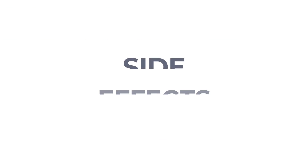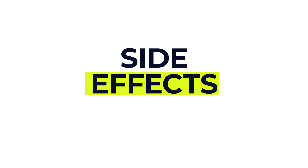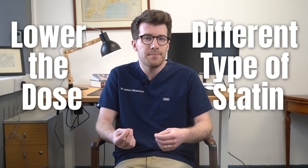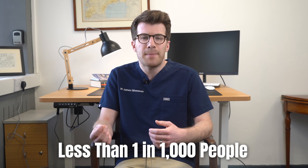Now let's cover potential side effects, because just like any other medicine, simvastatin might cause side effects for some people, though not everybody will experience these. If you have side effects that are bothering you or don't seem to go away, chat with your doctor or pharmacist — they may suggest lowering the dose or trying a different statin. Serious side effects are pretty rare, affecting less than one in a thousand people.